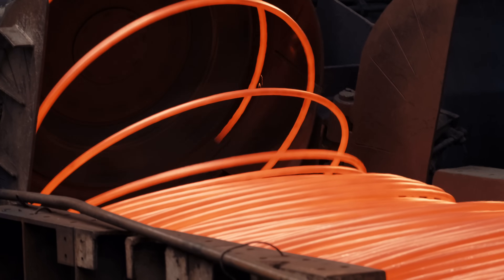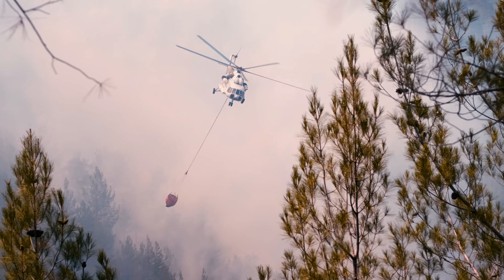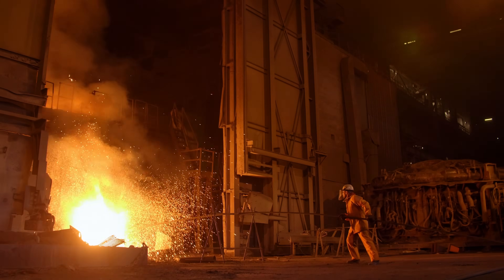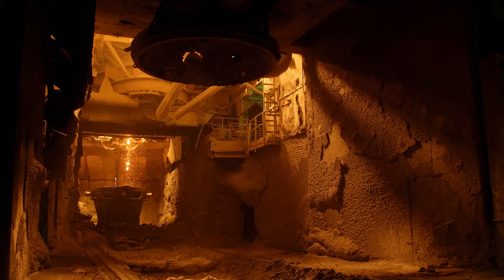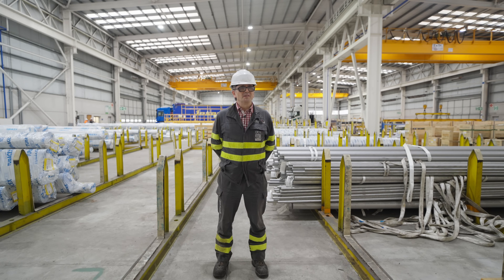Steel — the backbone of industry — it's everywhere: hairpins, helicopters, high-rises, you name it. But steel's production consumes a lot of energy and thus money, more and more money since 2022. Energy prices in Europe have risen by up to 40 percent.